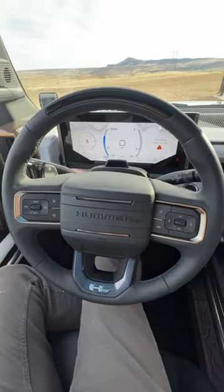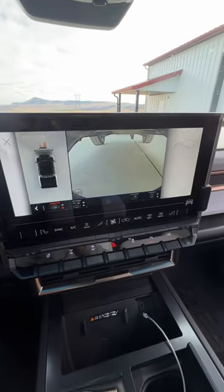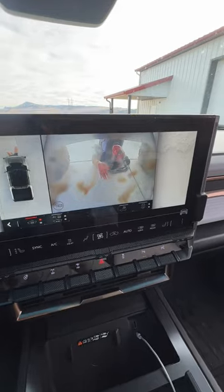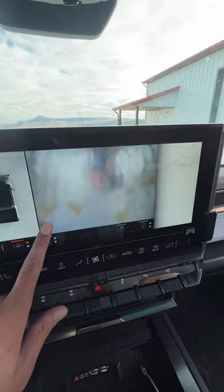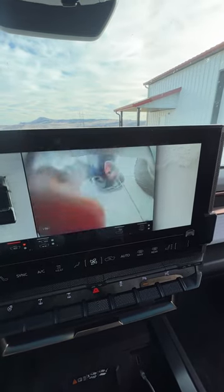The new Hummer EV has the absolute craziest feature — it has cameras underneath the truck so you can see what you're driving over when you're off-road. It even has one in the back and one in the front. There's a little button where you can clean the camera and get it more or less squeaky clean, although help from a friend is always beneficial. That's pretty cool.